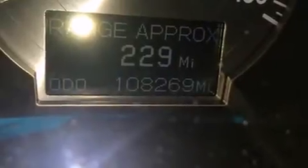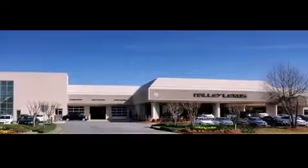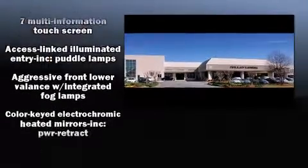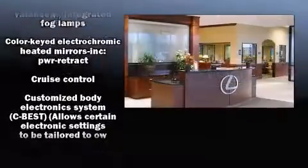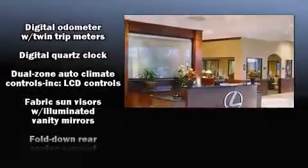All of the premium features expected of a Lexus are offered, including power trunk closing assist, front and rear reading lights, a leather steering wheel, automatic dimming door mirrors, remote keyless entry, and power seats.